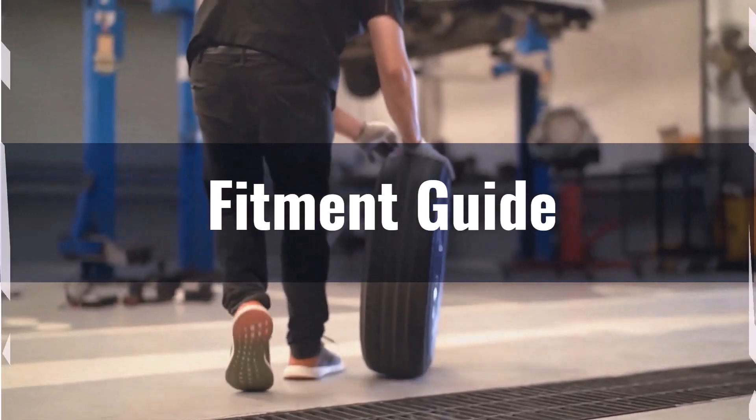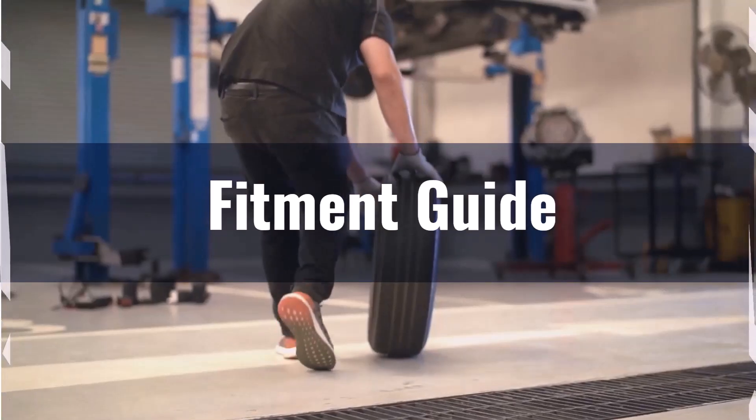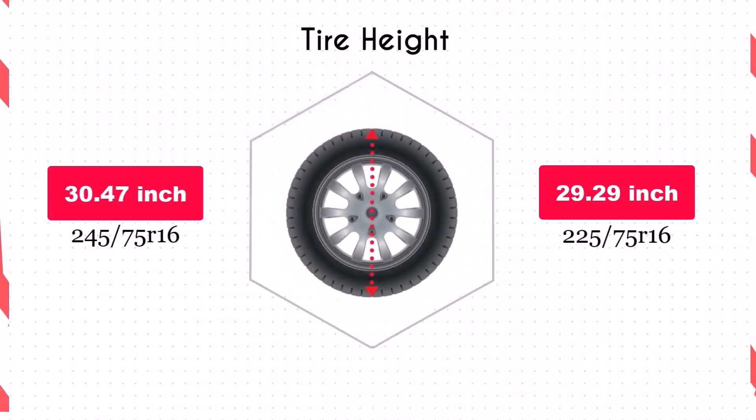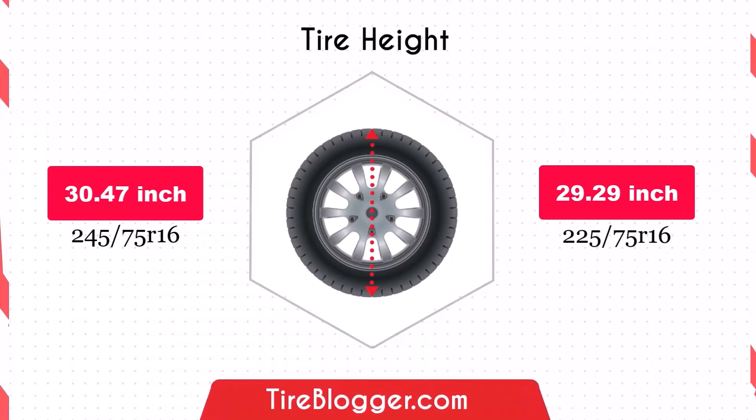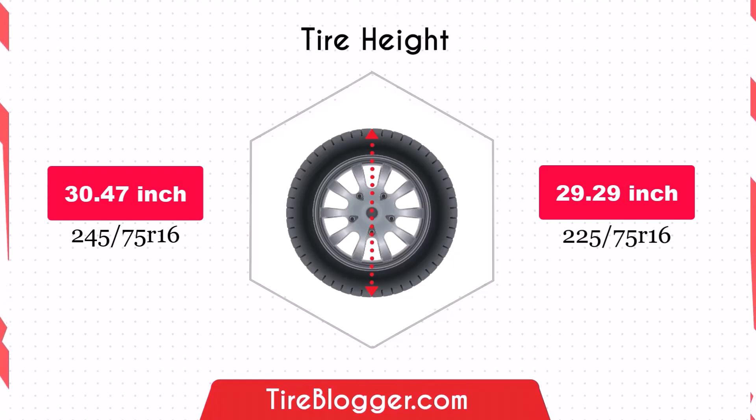You may need to consider adjustments to your vehicle's suspension or alignment to accommodate this change. Switching to the 225/75R16 reduces the diameter by 1.18 inches, which in turn lowers the vehicle's ground clearance. This decrease could make your vehicle more susceptible to scraping on obstacles and rough roads, although it might improve handling by lowering the center of gravity slightly.